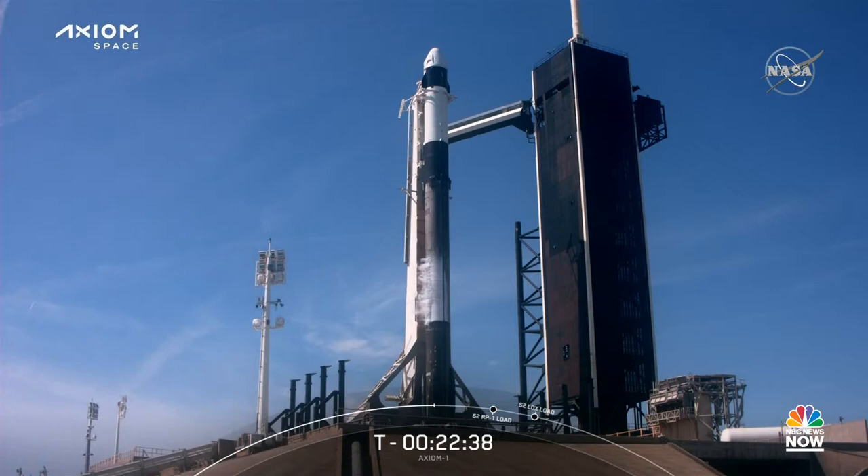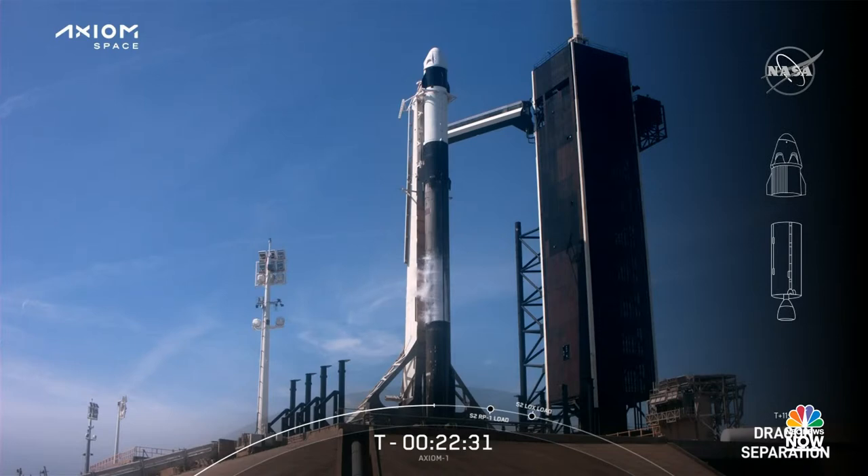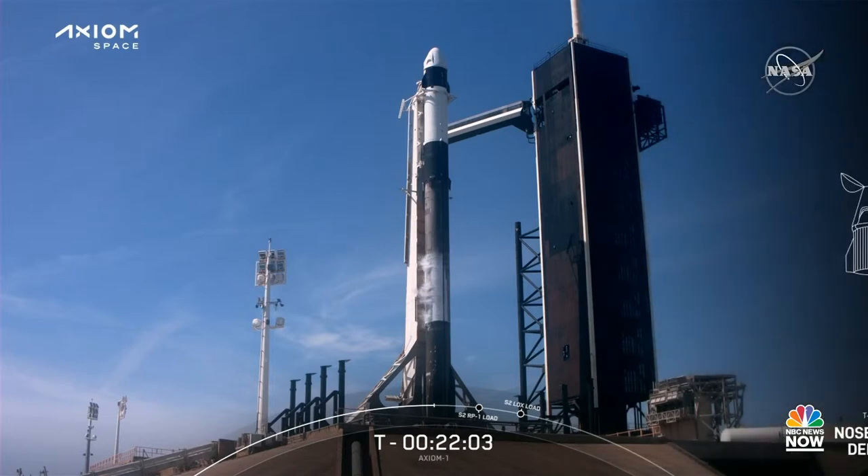While Falcon 9's first stage is landing, Dragon is preparing to separate from the second stage. About three minutes after the second stage gets into orbit, we should have a great view of Dragon with its four-person crew drifting away from the second stage. Once Dragon is a short distance away, it will begin checking out its Draco maneuvering thrusters. The nose cone deploy sequence will initiate just before T-plus-12 minutes and finish around T-plus-15 minutes.